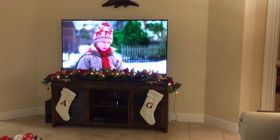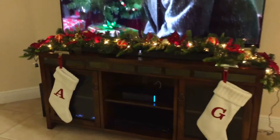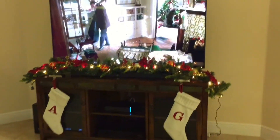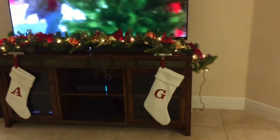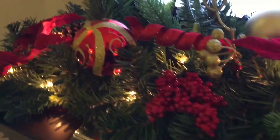Here we finally bought a TV six months after we bought the house, so we are super thankful. We also have these two white stockings that we got from Target. I'm also going to show you this garland that I got from Kirkland's — it's pre-lit, with poinsettia flowers, ornaments, pine cones, and red berries.